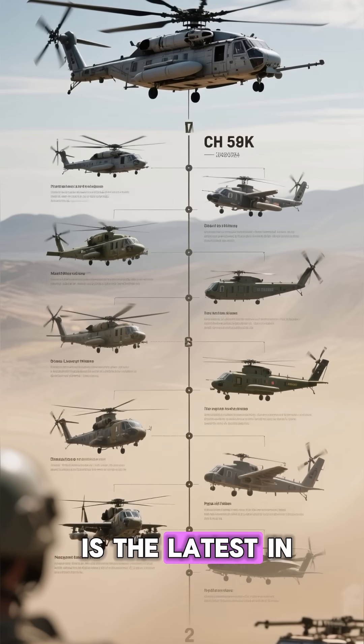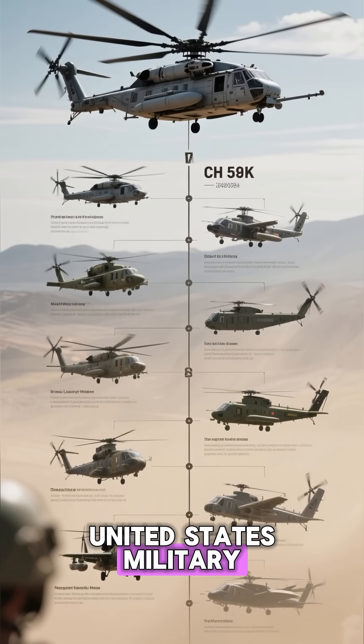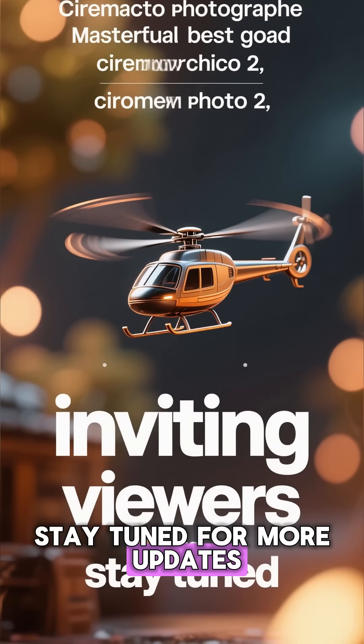The CH-53K King Stallion is the latest in a long line of heavy-lift helicopters used by the United States military. If you want to know more about this amazing helicopter, stay tuned for more updates.